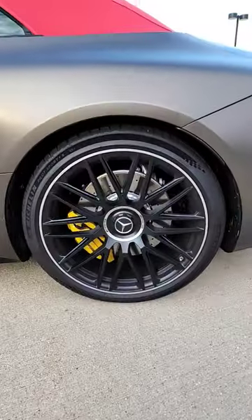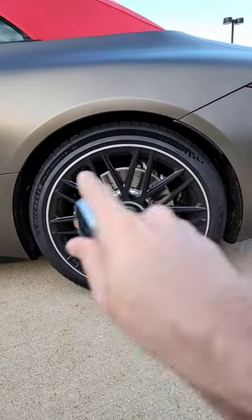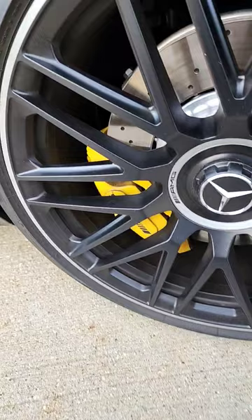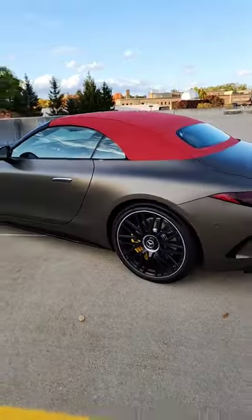Next up, these AMG wheels in this particular color — matte finish — and we can also get yellow brake calipers. There's also red and black available, but that's an excellent design feature as well.